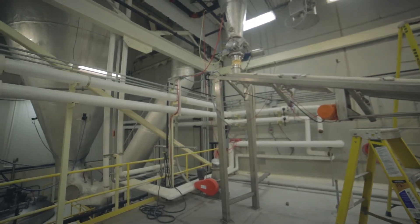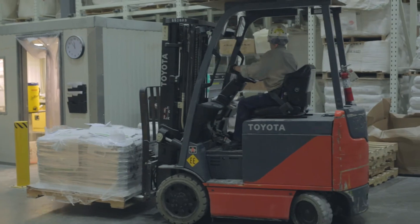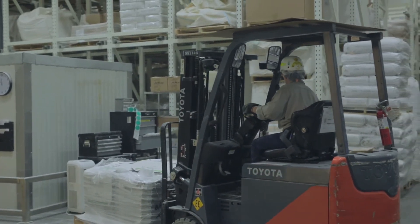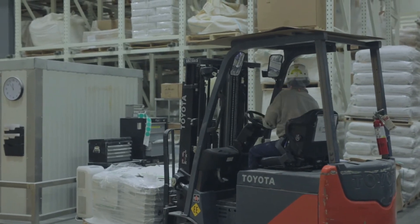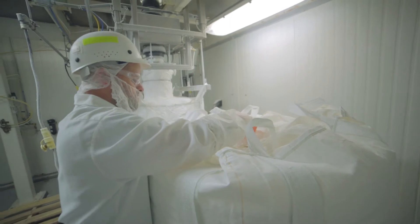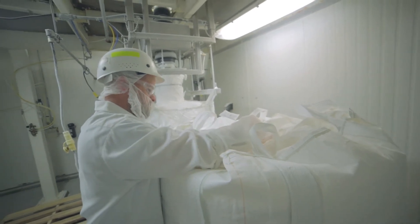A client might come in and say, 'I have this product base — it has a lot of coarse material and a lot of fine material, and I don't want that.' So we can literally do multi-pass repackaging or single-pass through multi-deck repackaging to pull off the specific product that client needs.